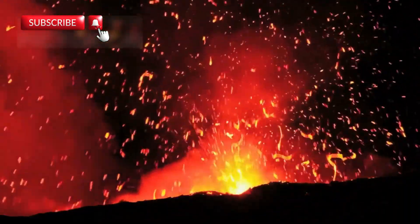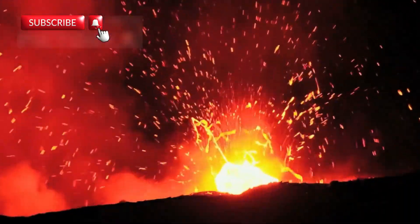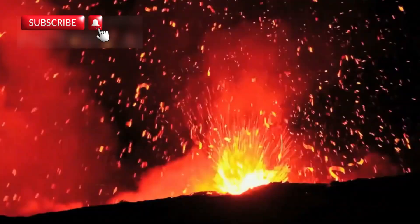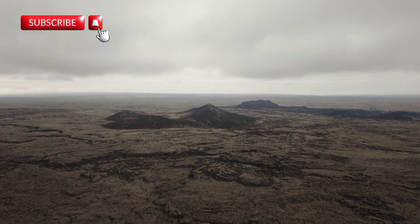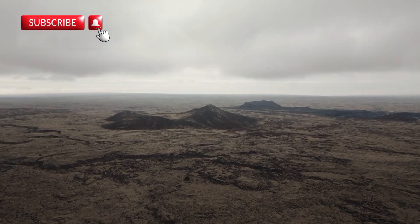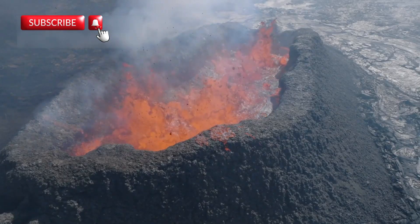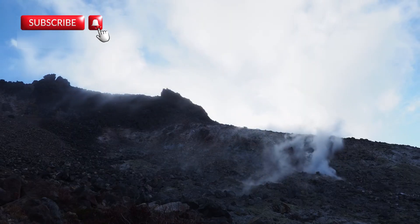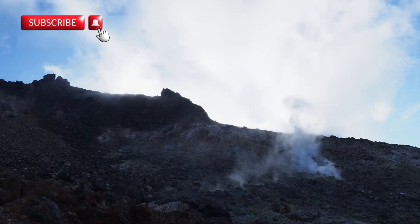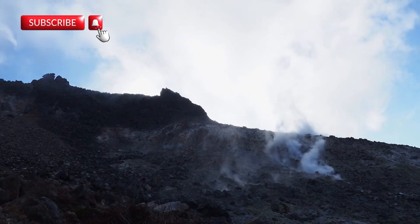Back in 2005, a powerful volcano called Dabahu erupted unexpectedly. In just a few days, the ground split open across 37 miles, exposing glowing magma. It was like watching millions of years of change happen in just a week. That eruption triggered over 130 earthquakes, shaking nearby towns and terrifying residents.